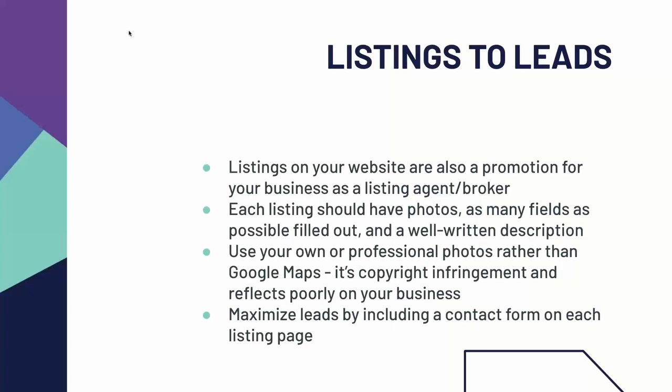When it comes to photos, you should make sure that you're using your own or professional photos rather than using Google Maps. The professional photos will look a lot better and show off the listing. I've seen some professional photographers work absolute miracles with properties. On top of that, using photos from Google Maps is copyright infringement. You can also maximize your potential leads by including a contact form on each listing page, so that rather than trying to find your contact information and calling a different agent, buyers are able to contact you about a listing right on the same page without leaving.